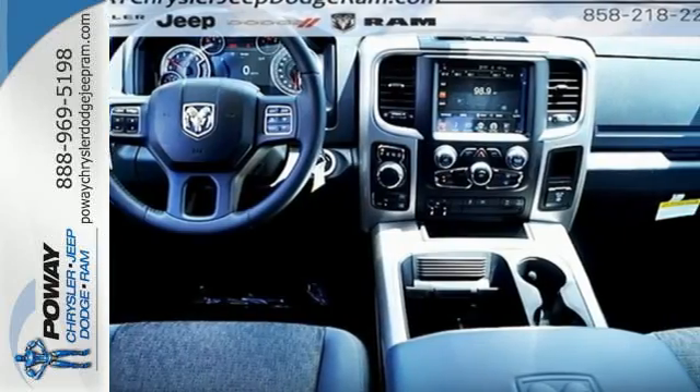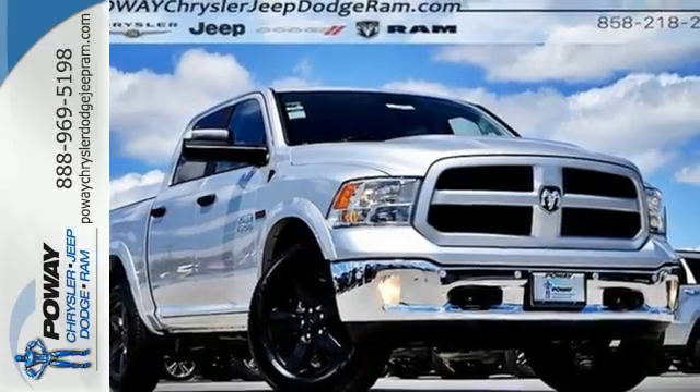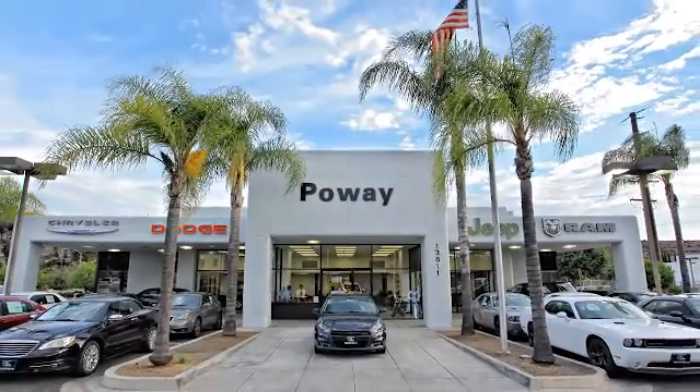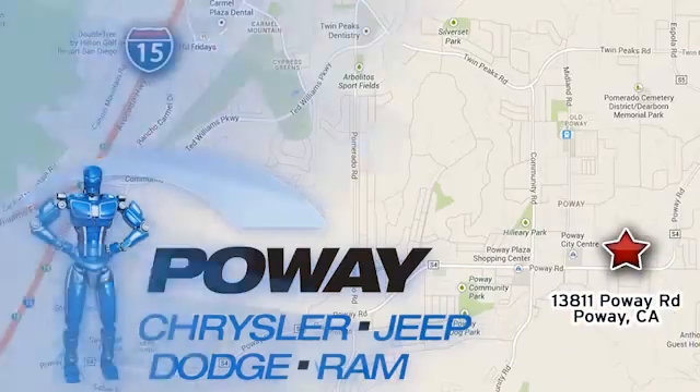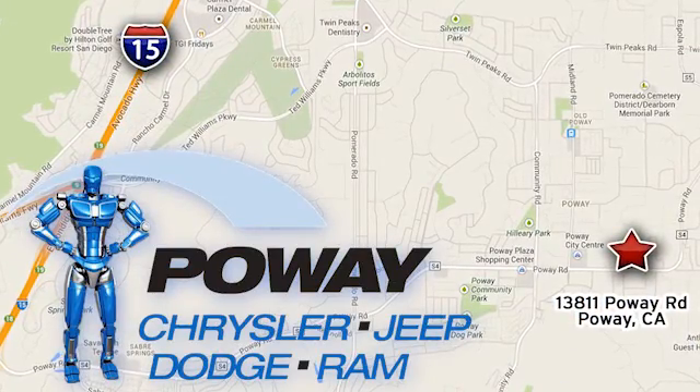This Ram 1500 works harder and smarter. Test drive it today. Come tour our Poway showroom. Poway Chrysler Jeep Dodge Ram is conveniently located at 13811 Poway Road in Poway, California.